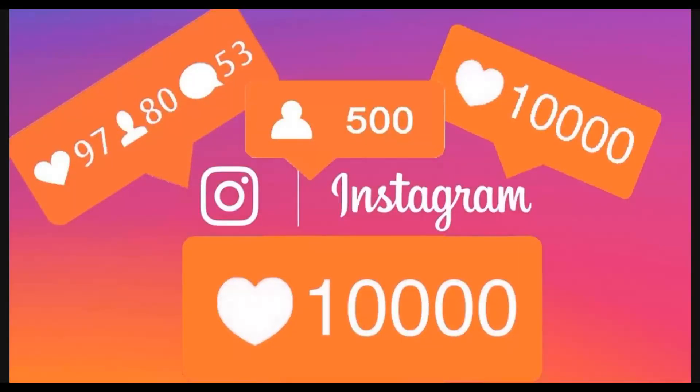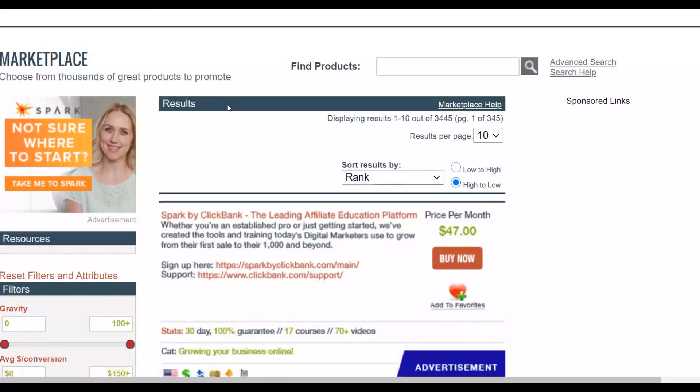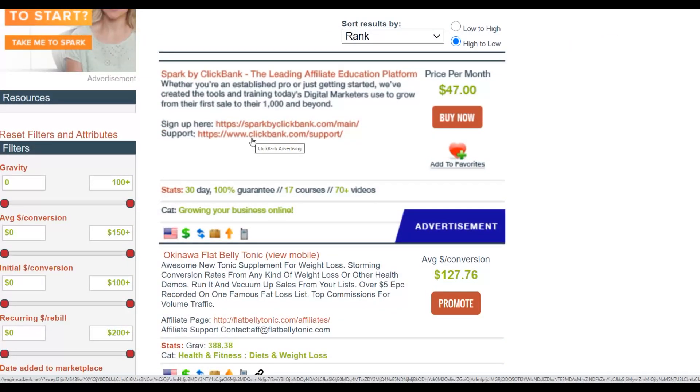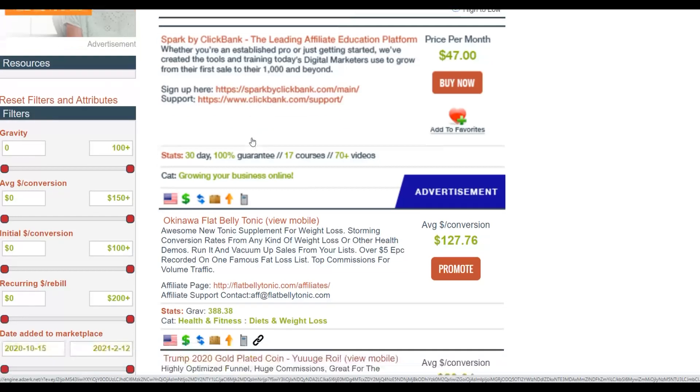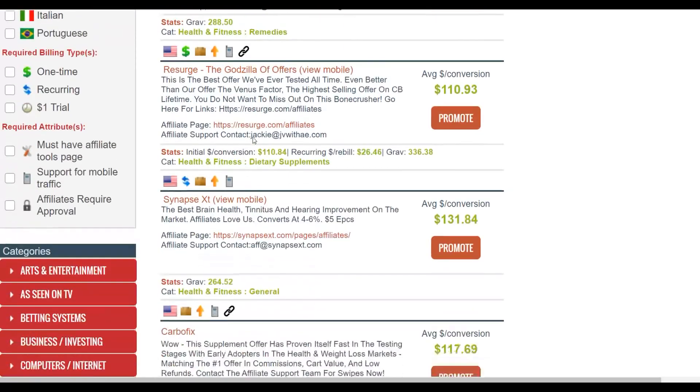This is a method that many people are not actually taking advantage of. I'm going to show you how to go to the ClickBank affiliate marketplace and choose specific categories that convert really well with this traffic method. There's not much competition in this particular category, so pay very close attention.